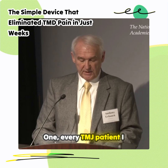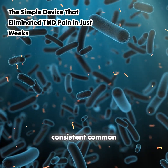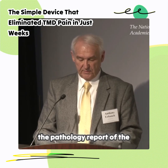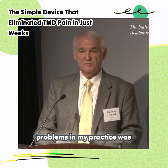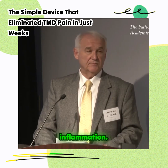One: every TMJ patient I operated on had inflammation as the consistent common denominator in the first line of the pathology report of the mandatory tissue sample. In other words, the common denominator of all TMJ problems in my practice was inflammation.